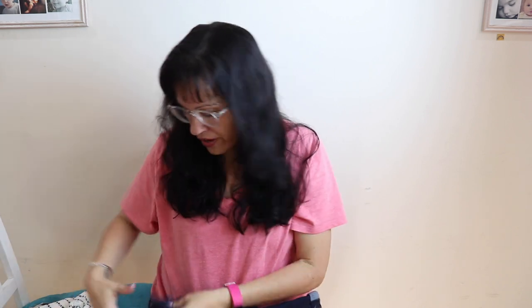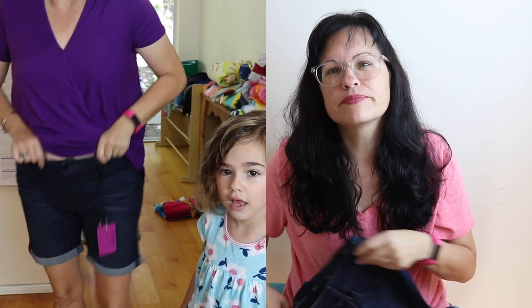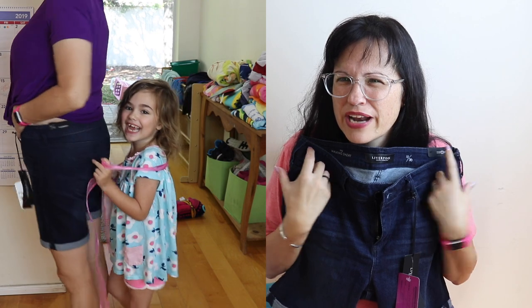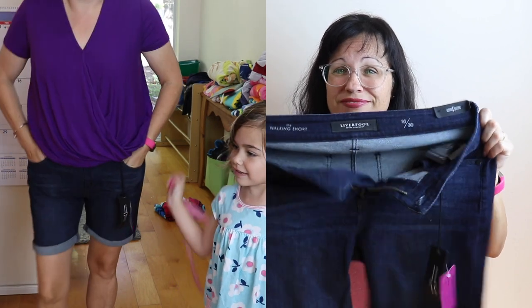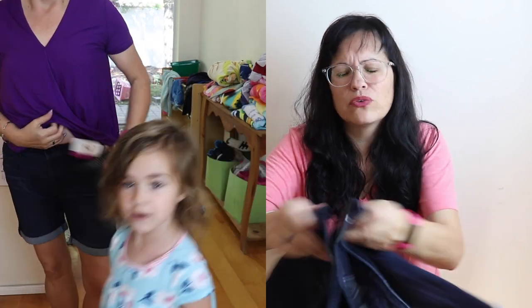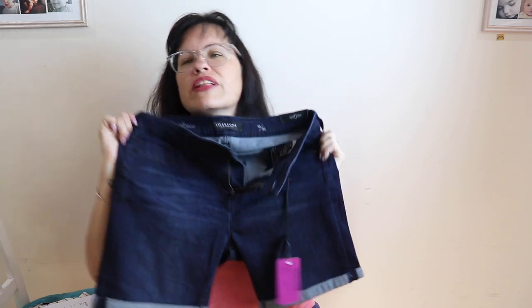Next are some shorts — Liverpool vintage super denim walking shorts, size 10 (30-inch waist), $49. They're stretchy and cute, but I have a hard time spending $49 on shorts when I feel like I could find something similar for less. I like them but I'll probably have to pass.